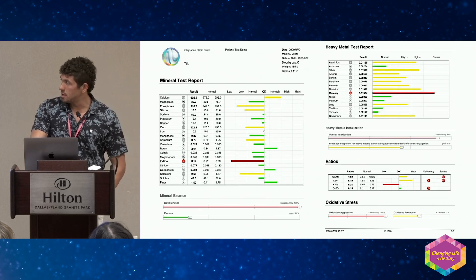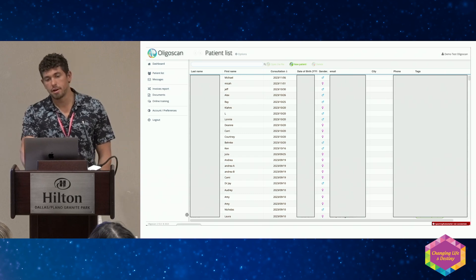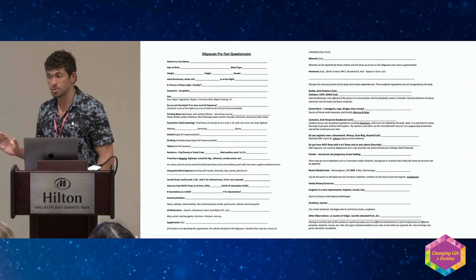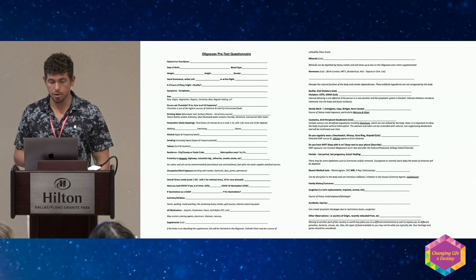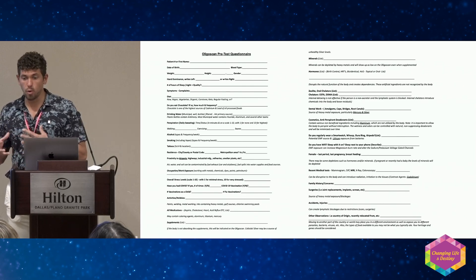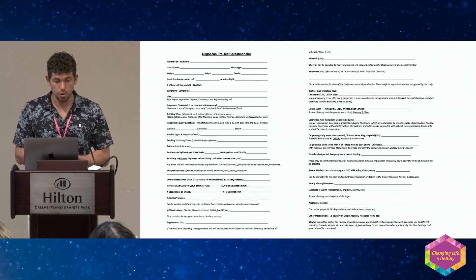This is what the full test report looks like, and this is what the software looks like — you have all your patient lists in there. These are the interactions between metals and minerals, and that's where I'll spend the majority of the rest of this presentation — diving into the top trends I see the most in test reports. This questionnaire, which I made with friends from Herbalix, helps me look at root cause, because I can't truly know what's wrong or how someone accumulated these metals without being an investigator.